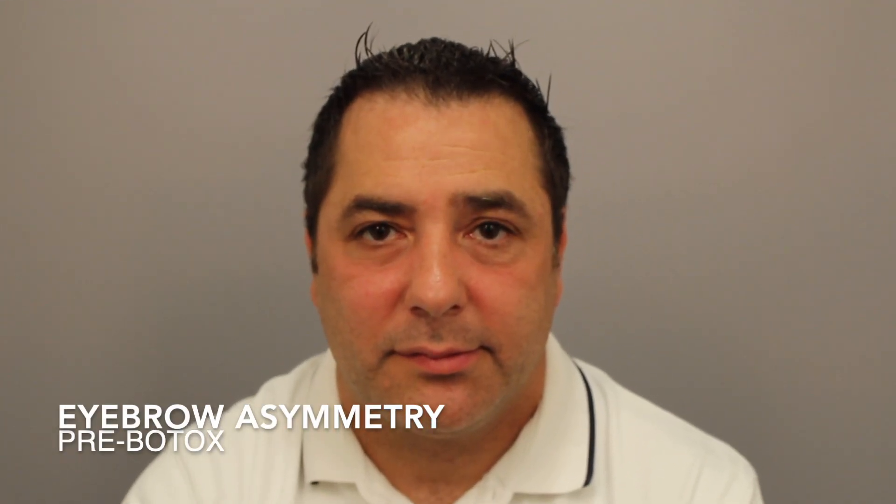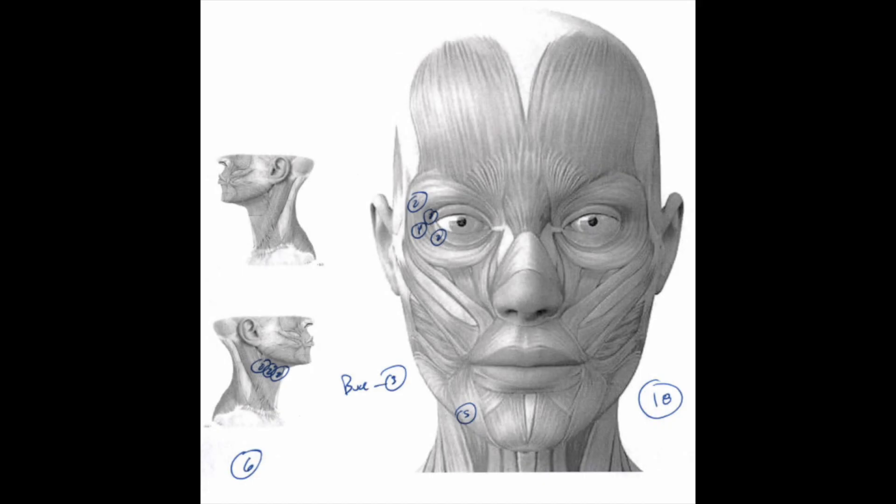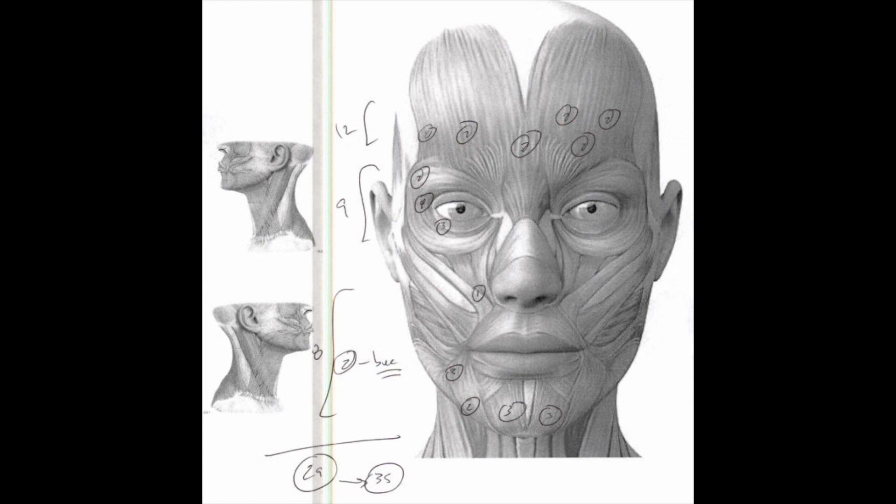Here we can see asymmetry of the eyebrows — the right lower than the left because of chronic contraction of the right orbicularis oculi muscle. Moving on to the Botox injection record, we focused around the right eye and the right chin. Then for a second session, focusing on the forehead to make the left eyebrow less dynamic. Here we are six weeks after the Botox — the eyebrows are more symmetric and less tight on the right side.